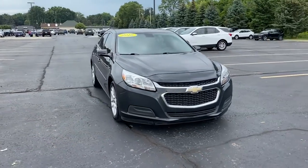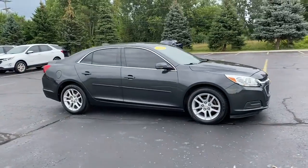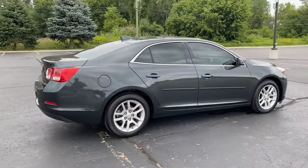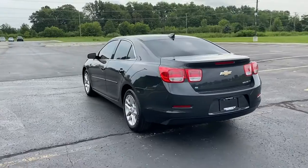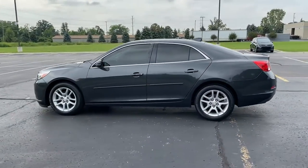2016 Chevrolet Malibu Limited. This sedan combines safety and comfort with style and performance. Additionally, you'll be more than pleased with extra features like these side view mirrors with turn signals, Wi-Fi hotspot, satellite radio, heated side view mirrors, and pass-through rear seat.